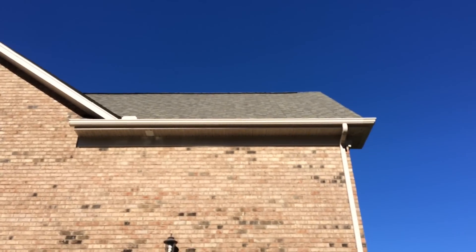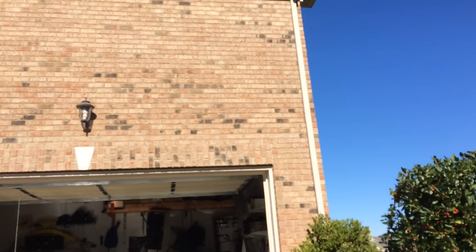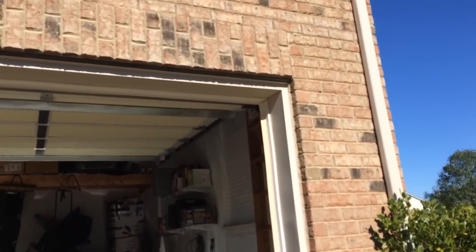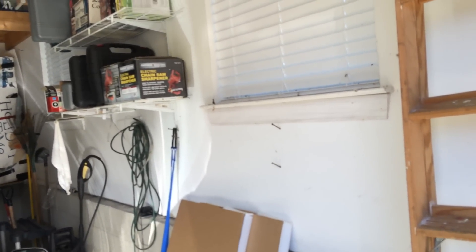I could probably put the panels right up in there, run the wire down into my garage through a conduit, make it nice and clean, and then plug it right into that outlet and it would feed right into the system.